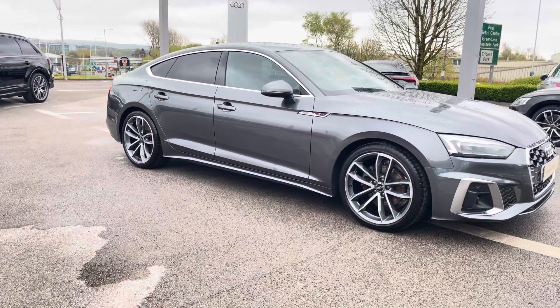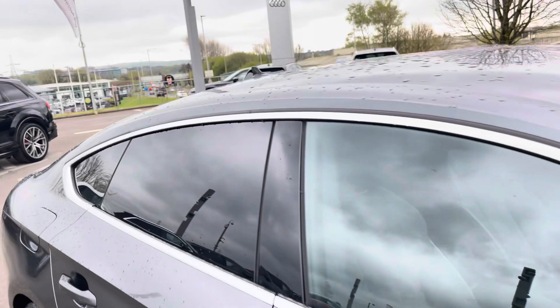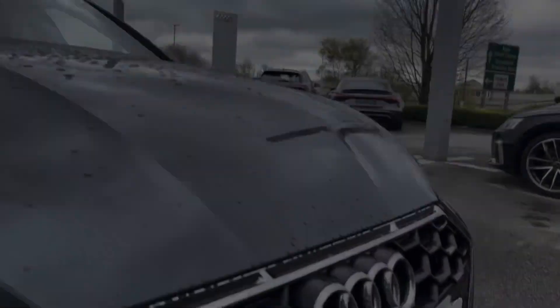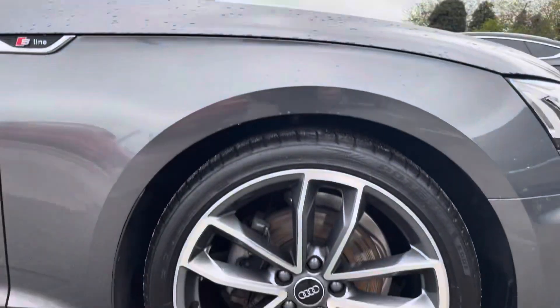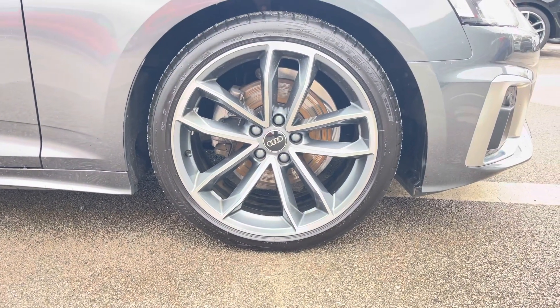This particular A5 is finished in the Daytona grey pearlescent paint, which contrasts beautifully with the S-Line styling and the privacy glass in the rear and rear side windows. The front of the car sports these stylish LED headlights for maximum visibility whilst out on the road, alongside these gorgeous 19-inch 5-spoke Carvo design alloy wheels, really giving this car the road presence it deserves.